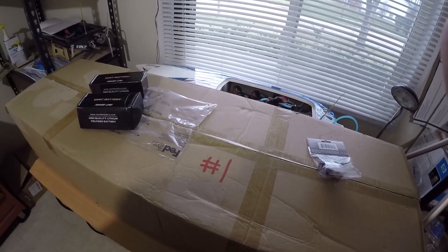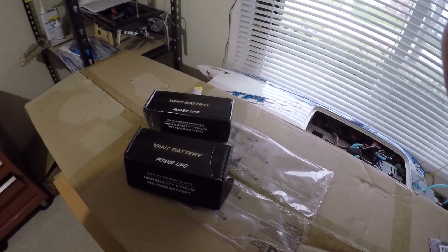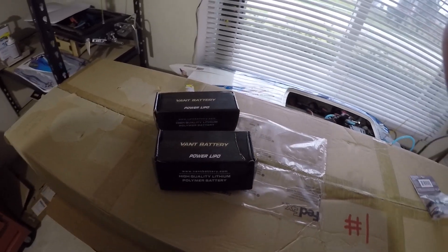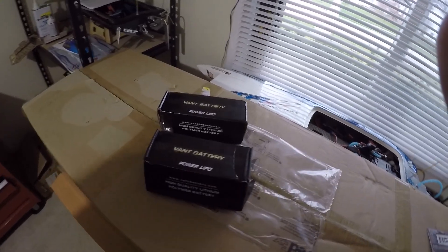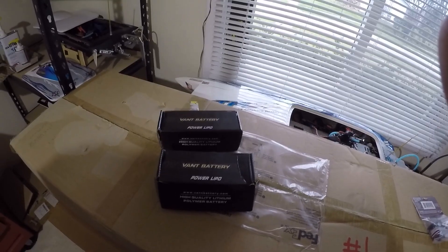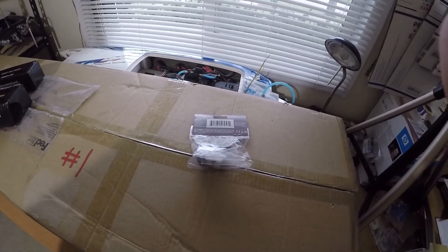If you're in the US you're gonna get two 3S LiPos — they're brand new. I bought a bunch of LiPos a while back and these two just don't fit in the project that I was trying to put them into. So two brand new 3S hard case LiPos.